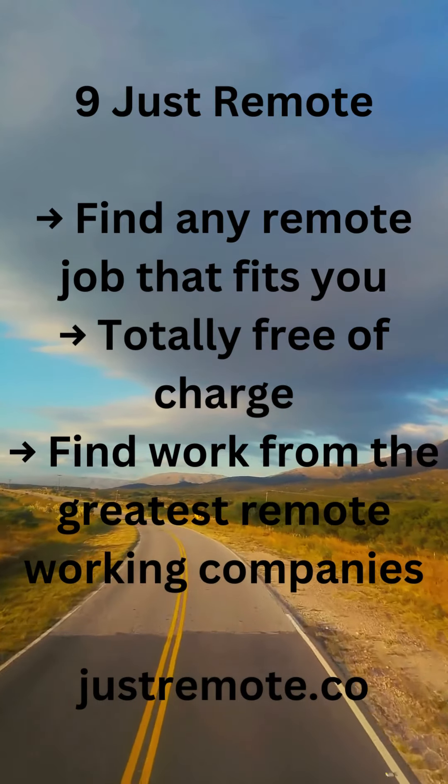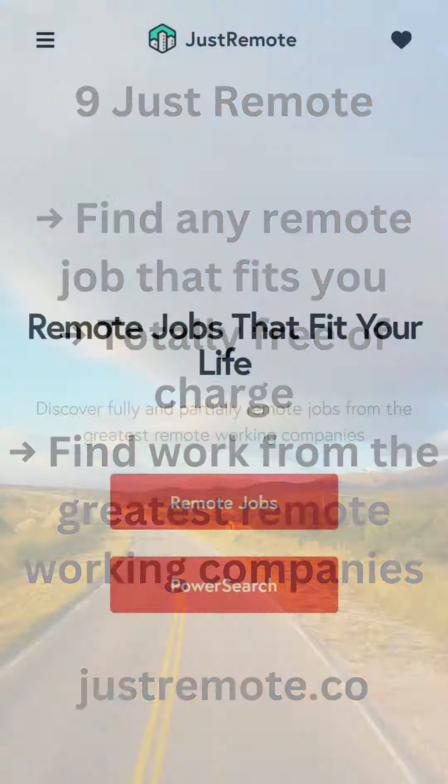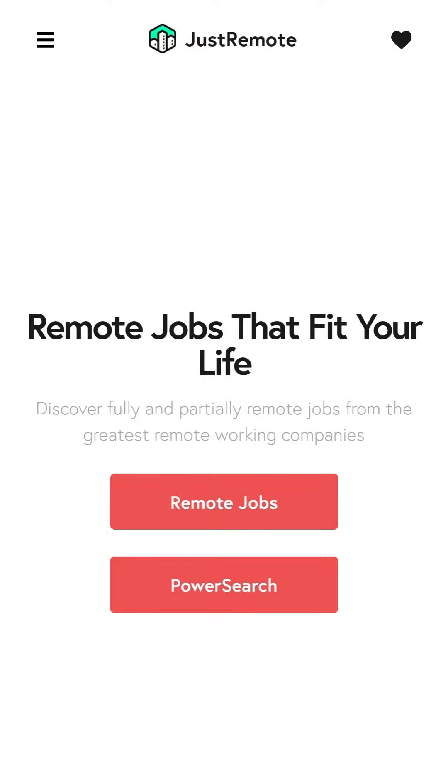9. Just Remote — find any remote job that fits you, totally free of charge. Find work from the greatest remote working companies. justremote.co